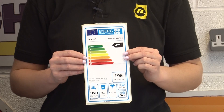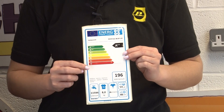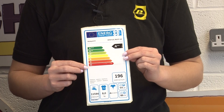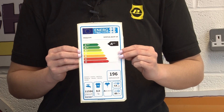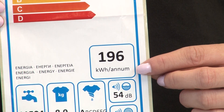For some time, energy rating labels have used a rating system that ranges from A triple plus to D, with A triple plus being the most efficient and D being the least efficient. They also display an estimate of how much energy your appliance will use on a yearly basis, summed up in kilowatt hours.